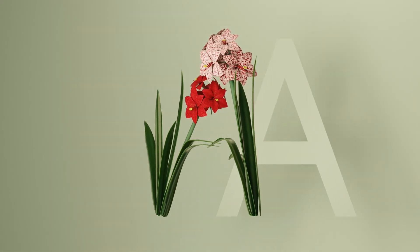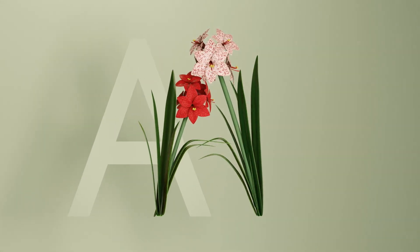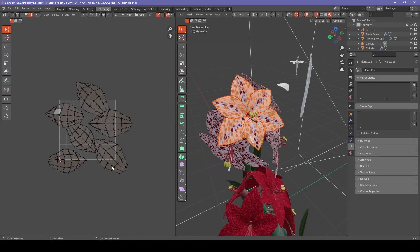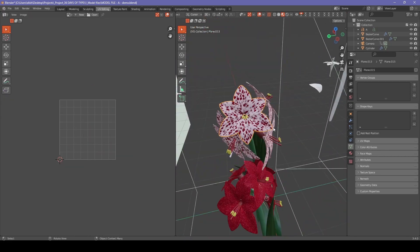So I started with Letter A. The first design challenge I faced was making sure the texture of the lighter flowers was actually following the direction of the petals. I quickly realized that I needed to do some UV unwrapping and adjust the direction of UV islands to follow the direction of the texture.